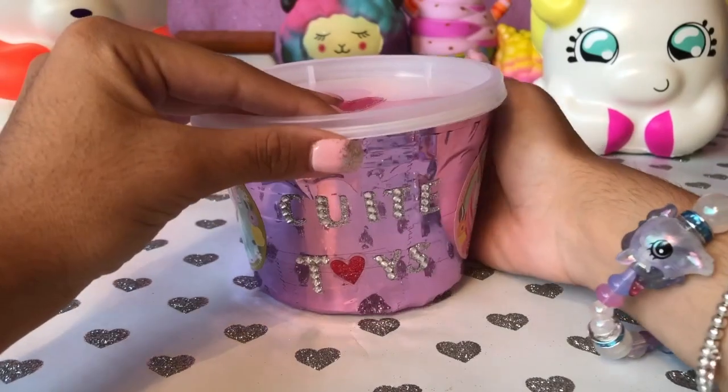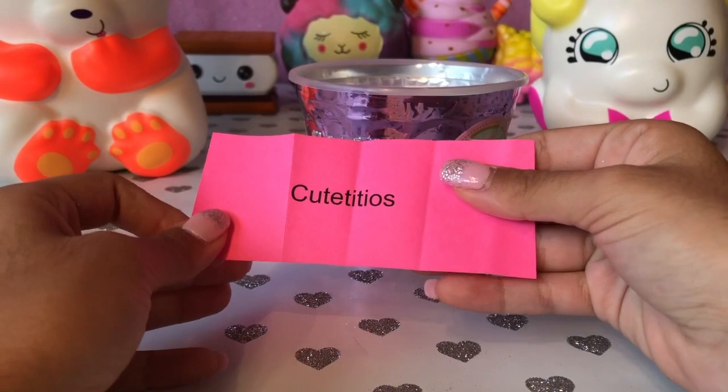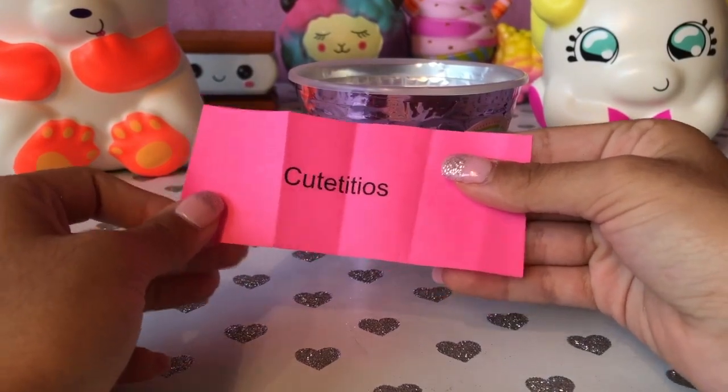Now it's time to find out which cute toy we're gonna get to open. Drum roll please — which one did we get? Looks like we're opening Cute Titos!